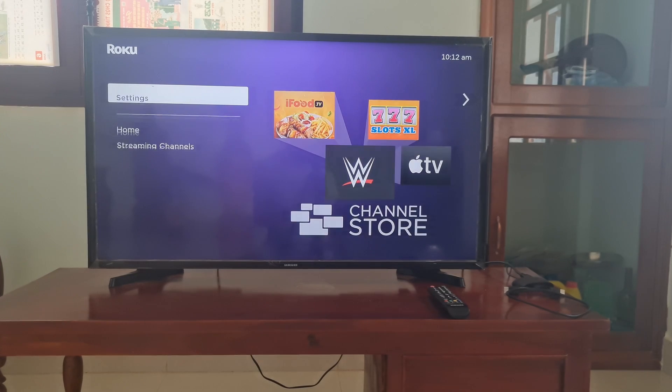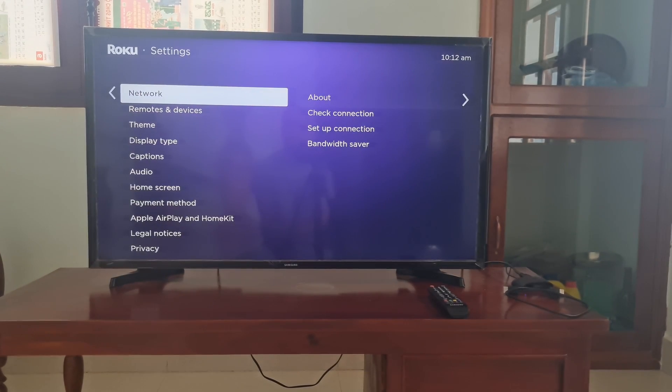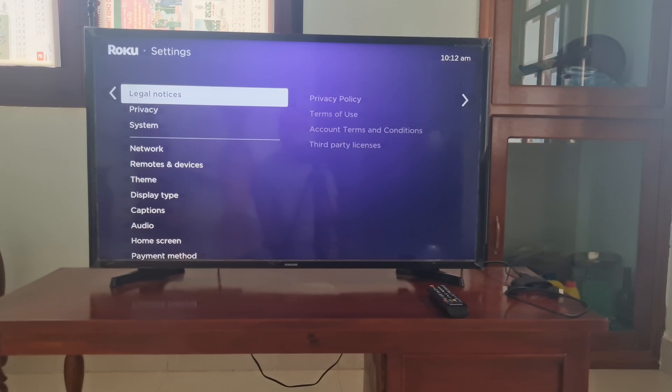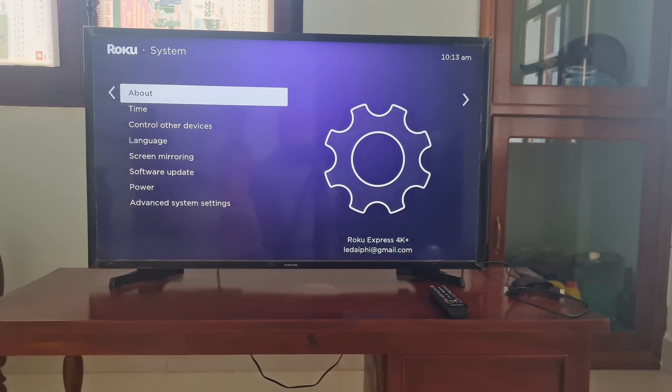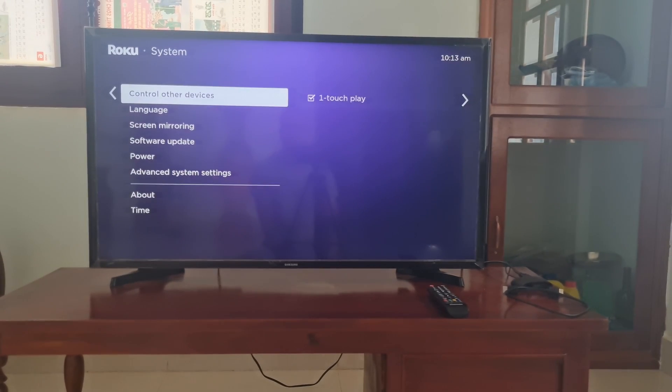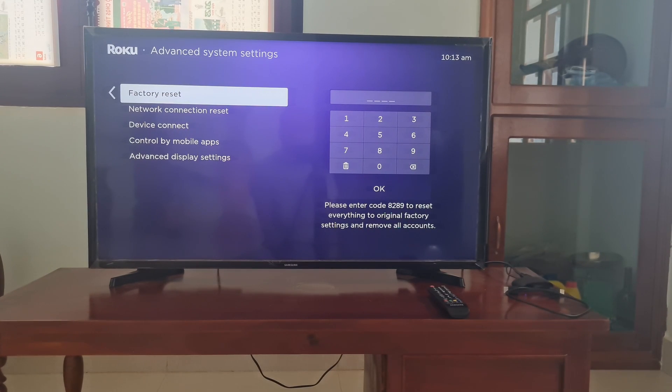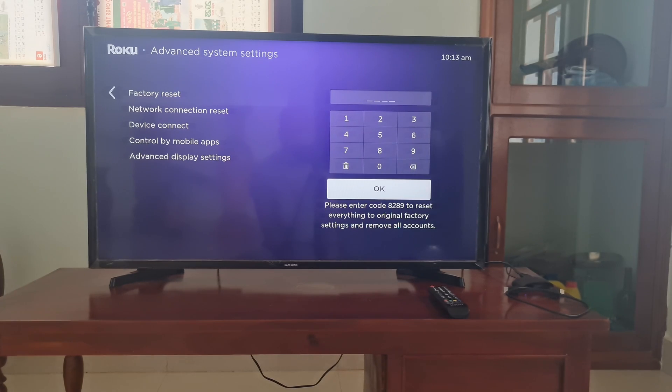Method 6: Factory Reset your device. Go to Settings, scroll down and select System, select Advanced System Settings, then select Factory Reset. It will ask for your Roku's PIN — enter it and select the OK button. Then select the Start Factory Reset option. Once done, see if this helps.